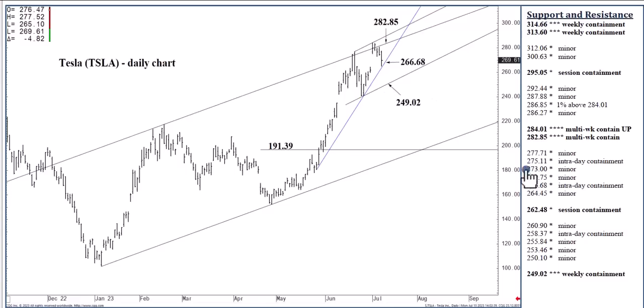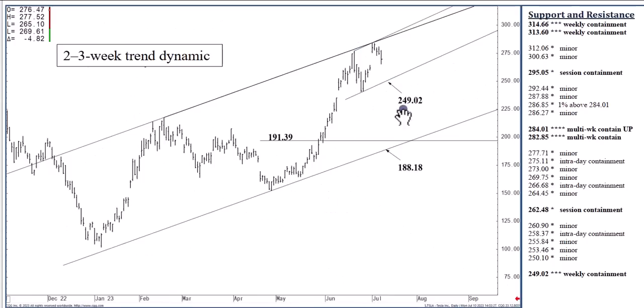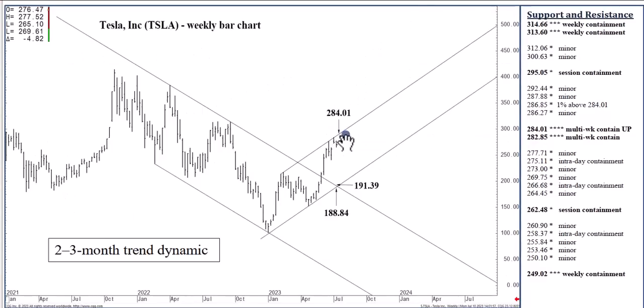Pushing through $275.11 does place $280–$285 in reach, and that range of resistance is also found on the weekly chart at $284.01. If you're long, I would suggest liquidating a long position and consider going short — whether for the next week or two back to $249.02, or for the next month or two back to $191.39. A settlement at $286.85 or higher, which is a 1% violation of $284.01, would set this market on a bullish path.